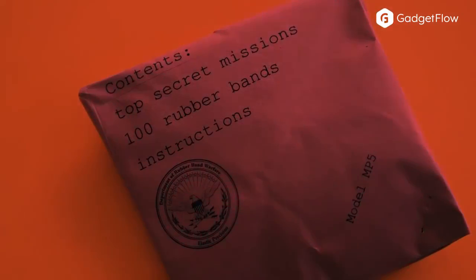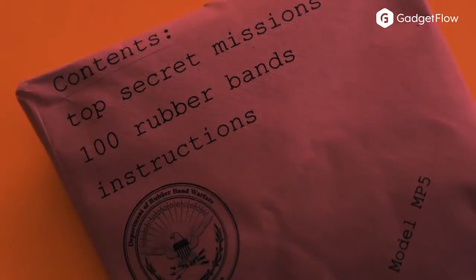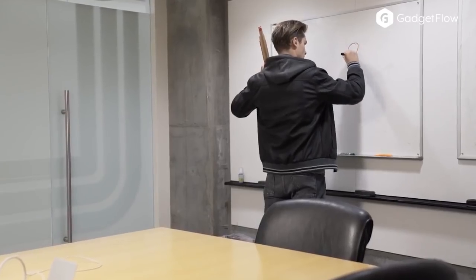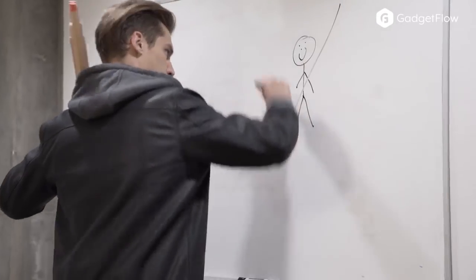Choose from the PPK made famous by James Bond, the 1911 modeled after the world famous Colt, or the high capacity MP5 submachine gun. Each model features stunning all-natural wood with options including maple, walnut, and Osage.